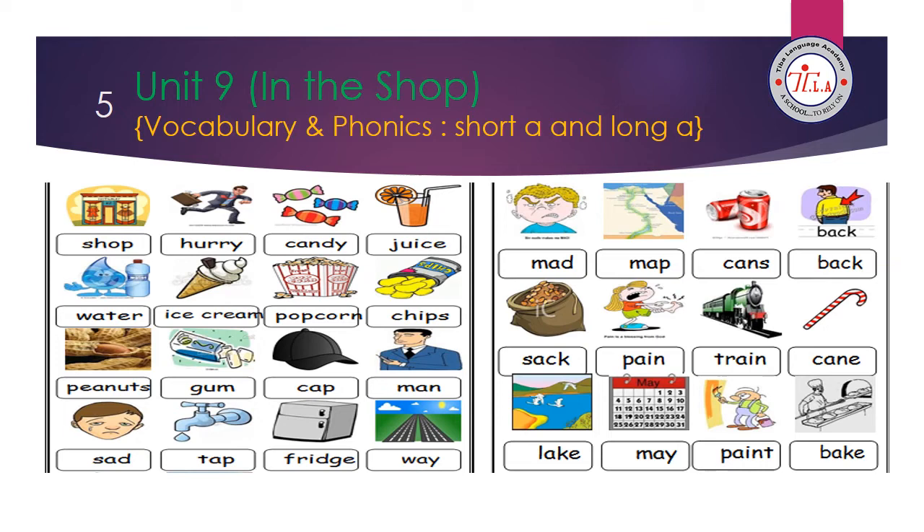The phonics words here have the short sound of letter A and the long sound of letter A. The short sound of letter A is 'A,' like in 'mad' and 'map.' The long sound of letter A is 'A.' We have three friends that help Mr. A say his name. The first one is silent magic E, like in 'cane.' The second one is A and I together, like in 'train.' The last one is A and Y together, like in 'way.'